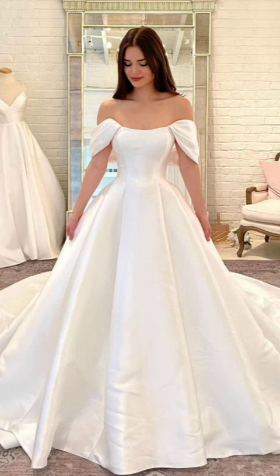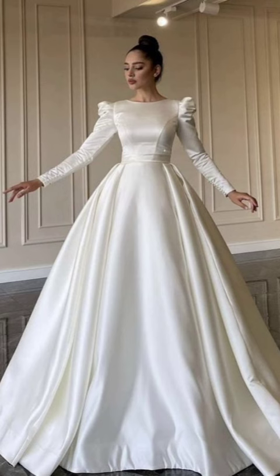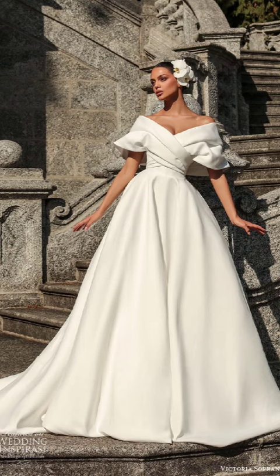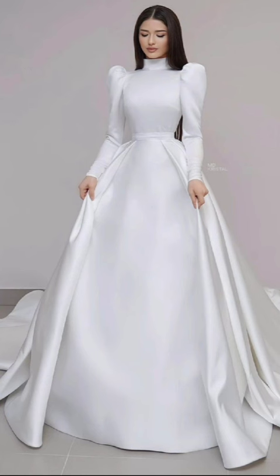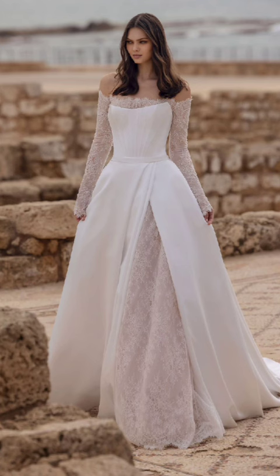Accessories are the secret weapon of any winter outfit. Start with a stylish hat or beanie to keep your head warm while adding a dash of flair to your look. Scarves are not only functional but also enhance your style — experiment with different materials, textures, and colors. Invest in a pair of touchscreen-friendly gloves to stay connected while on the go.